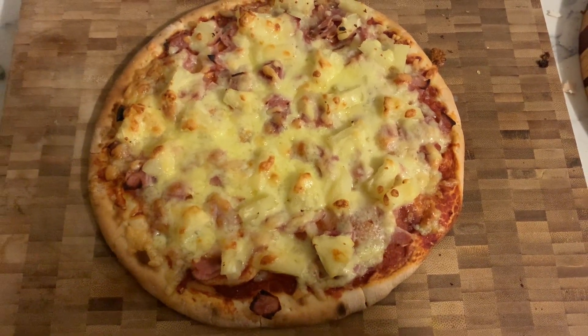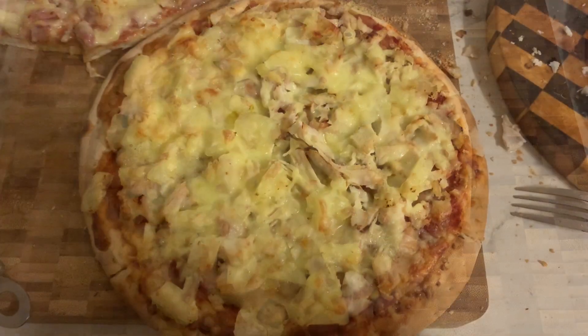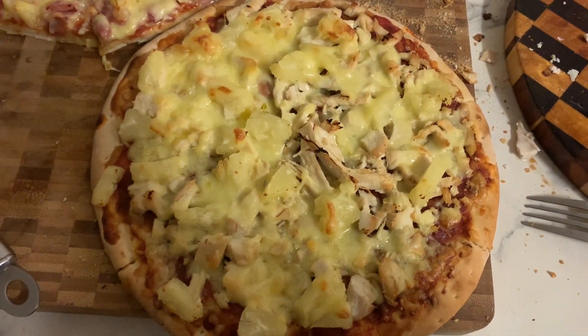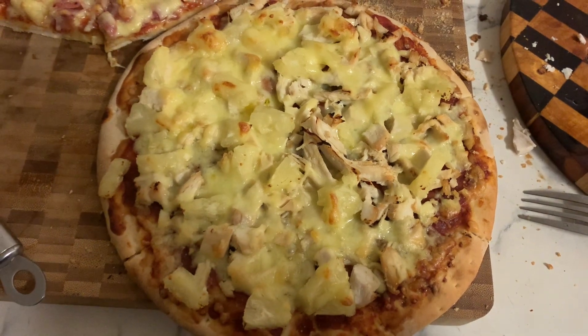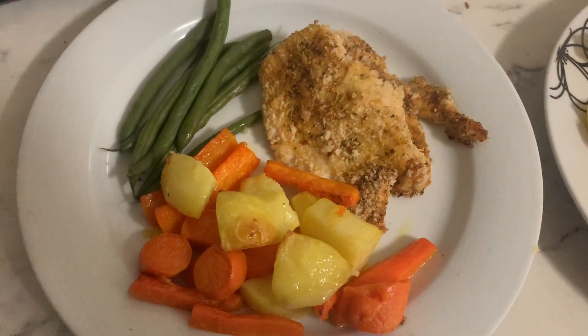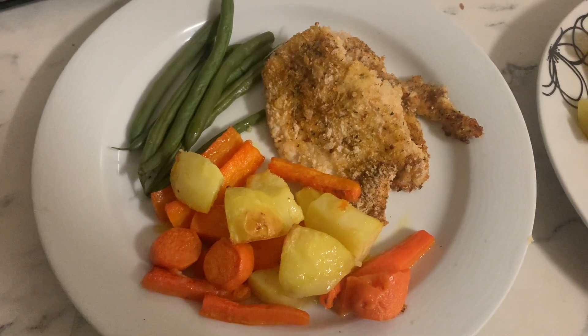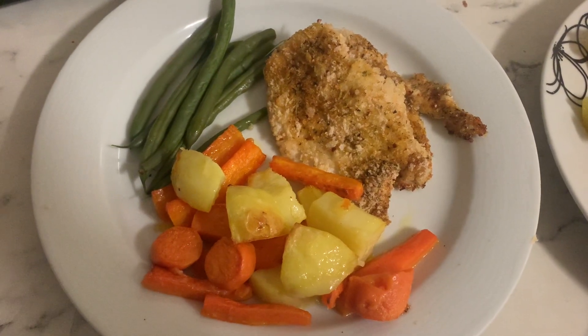Let me know what your favorite pizza is down below - I've seen some very weird combinations. At Coles they sell a pumpkin and feta pizza; I could not wrap my head around that at all. Next up we have an easy crumbed chicken - I've got a video on the channel for it.